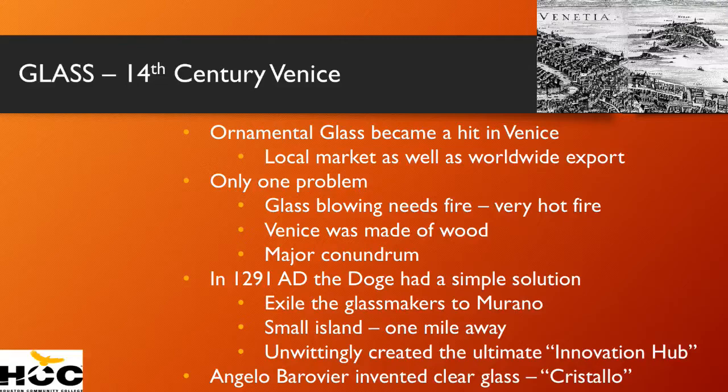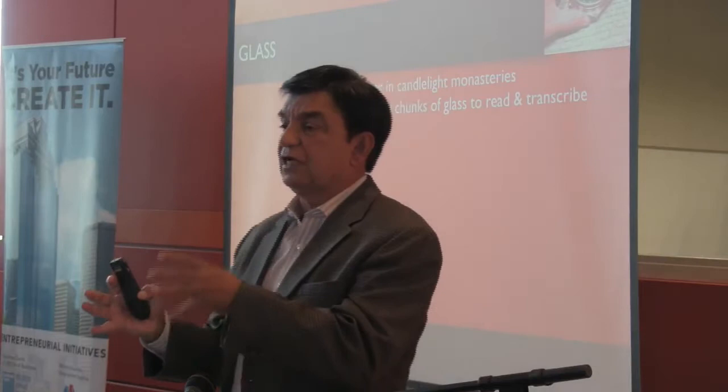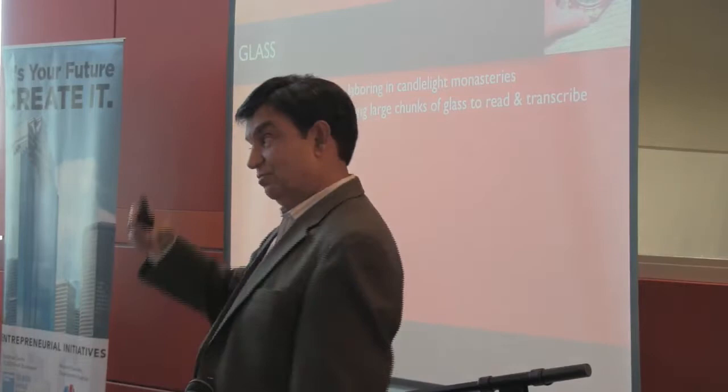Glass was then used for the next 100 to 200 years. People figured out that if you had a convex surface for the glass, it acted like a lens — it magnified what you were reading. Monks and priests, the only people who could read back in those days, basically read the Bible and made laborious hand copies of it. Until something else happened — one of the guys mentioned the Gutenberg Press.